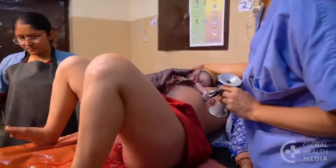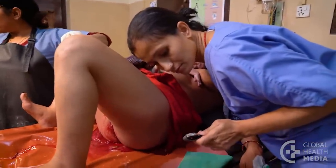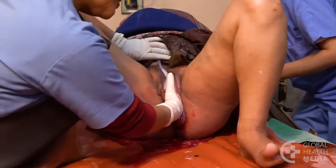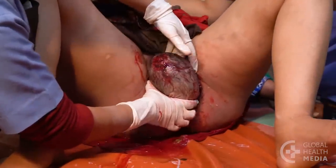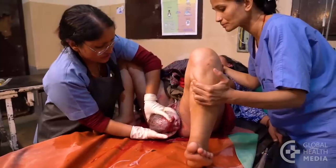Now turn your attention to the second baby. Check the heart rate, then do a vaginal exam. If the baby's head is down and well engaged in the pelvis, the membranes can be ruptured now if they are intact. Check for cord prolapse. The second baby should be born in 15 to 20 minutes. Deliver her as you would any other baby.